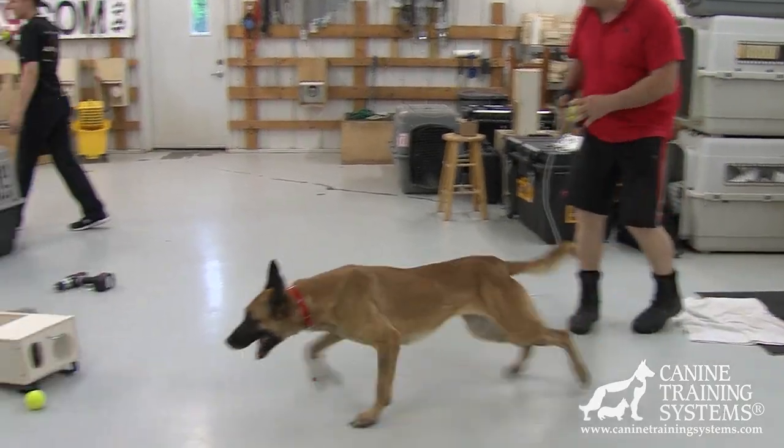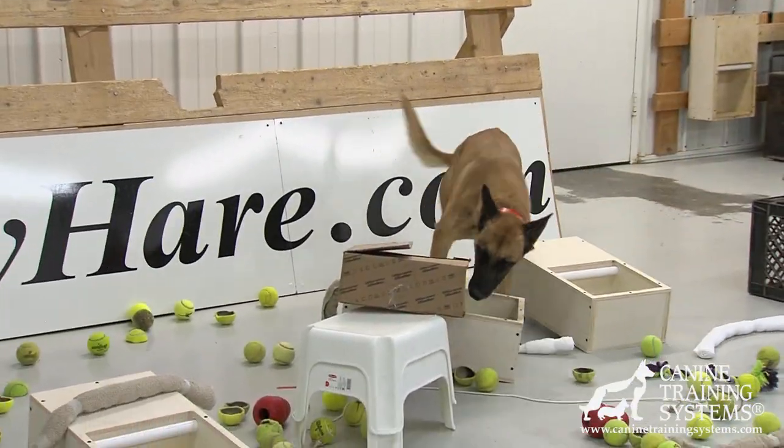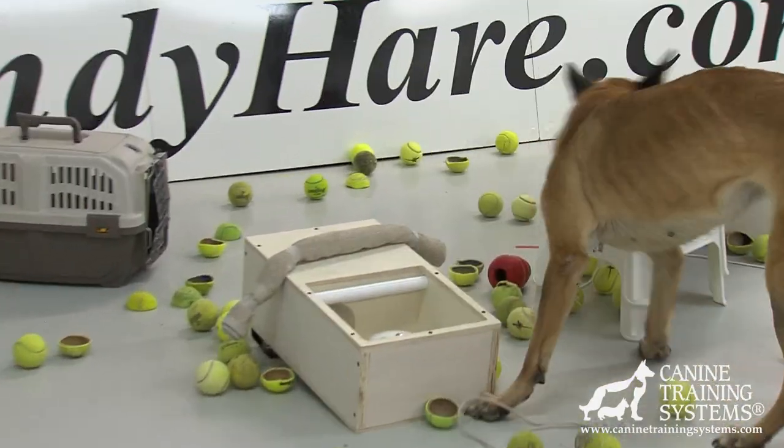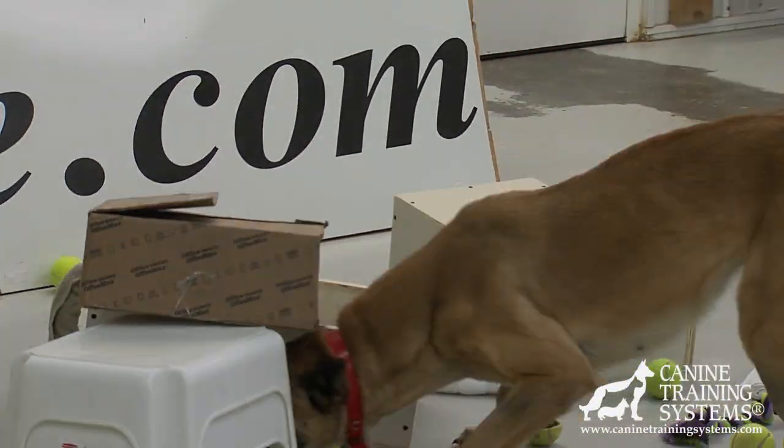We are not extending the search, but rather expanding it. This expansion isn't about where the dog is going to search, but rather how it engages with the environment.